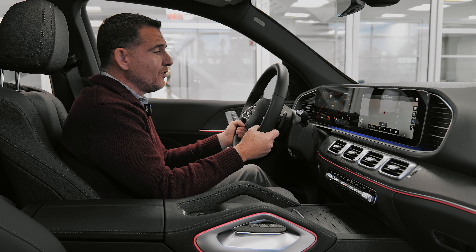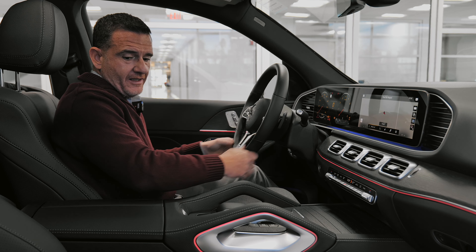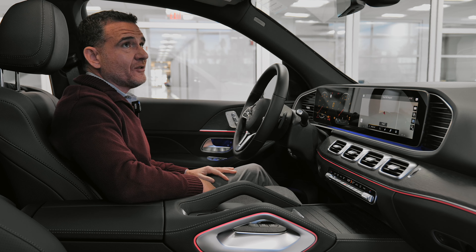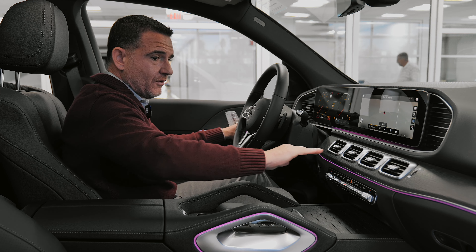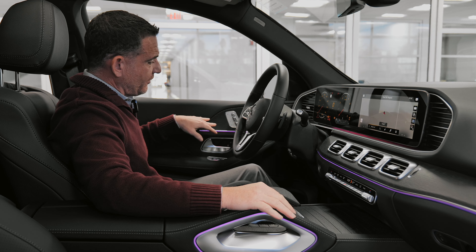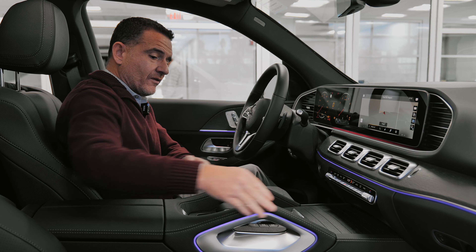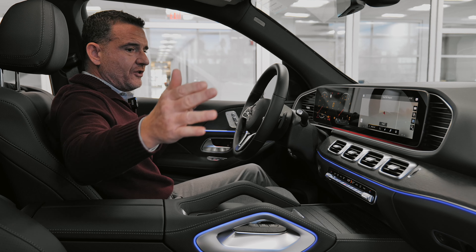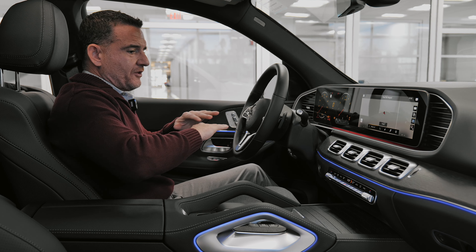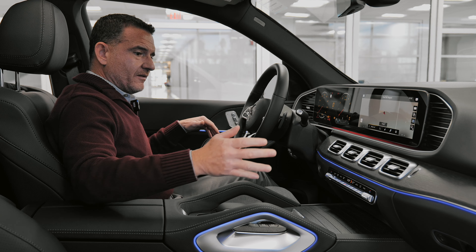Welcome inside this beautiful GLE 350. It's all blacked out on the inside, which makes the 64-color ambient lighting just pop throughout the cabin. You'll see it go through the whole wing of the front dash, onto the door panels, down by the feet, around the center console, and into the back. It's on the multi-color function, so it actually changes through the rotation.